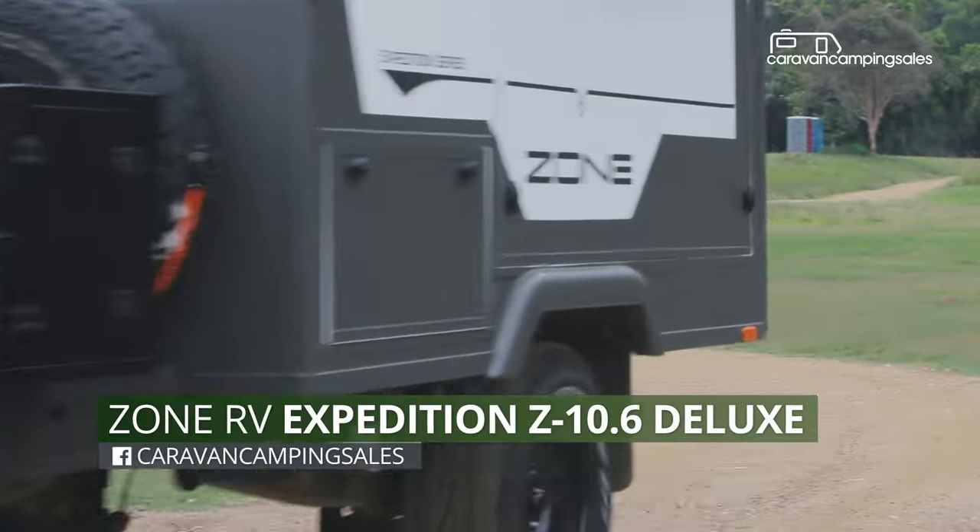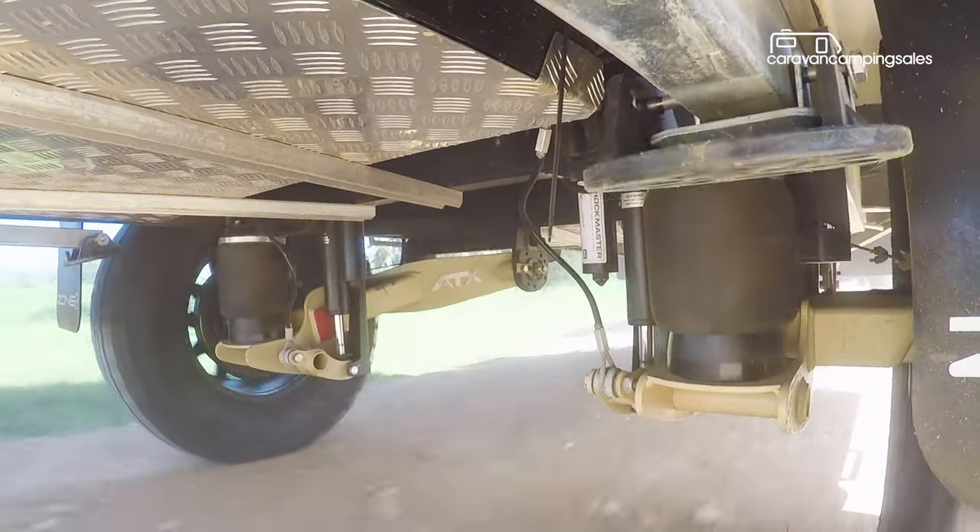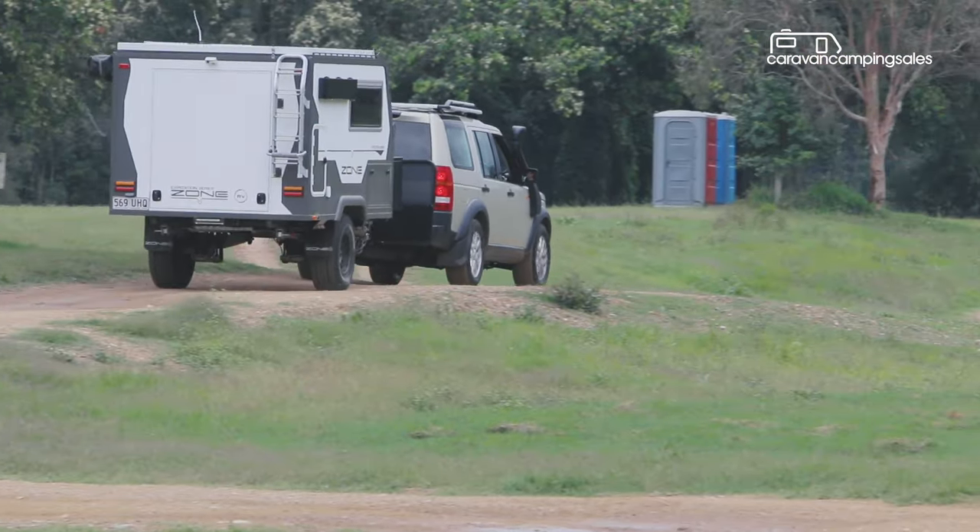Harbour camper trailers are all the rage right now, so it's no surprise that innovative Queensland manufacturer Zone RV has released its first 10-foot box camper.